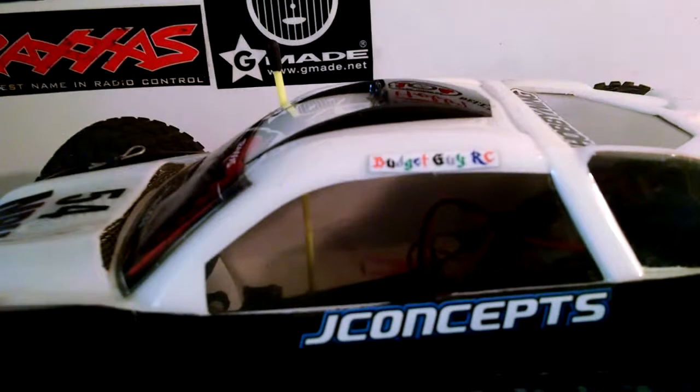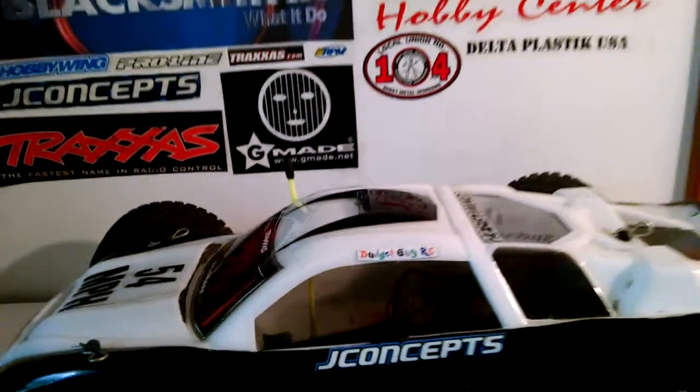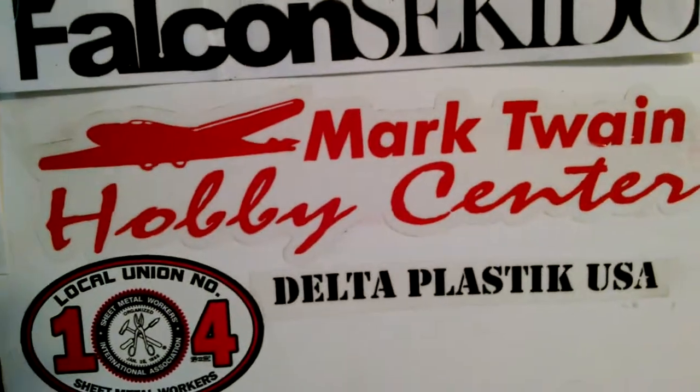Thinking of that, what I did is I put one of his stickers on my 54 mile an hour Rustler, as you can see right there — just like in NASCAR.